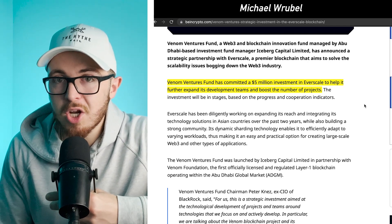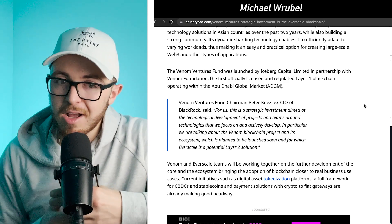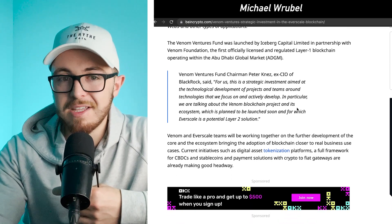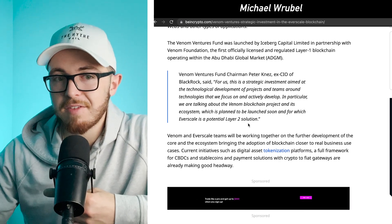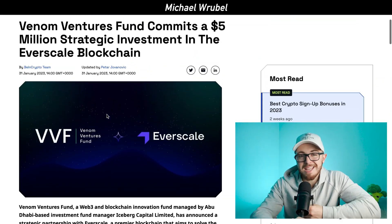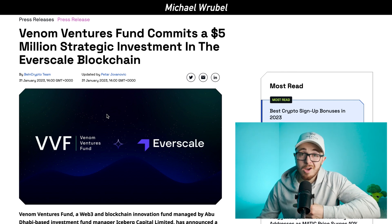Everscale currently has about 78 projects, and this investment will help continue to grow that. According to Venom Ventures fund chairman Peter Nez, an ex-CIO of BlackRock, he said: 'For us, this is a strategic investment aimed at the technological development of projects and teams around technologies we focus on and actively develop — in particular, the Venom Blockchain Project and its ecosystem, which is planned to be launched soon, for which Everscale is a potential layer two solution.' He sees a future where Venom Ventures and Venom Blockchain work closely with Everscale. When a billion-dollar fund managed by an ex-BlackRock CIO talks about this potential, that should make you turn heads and do a little research.